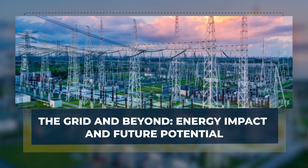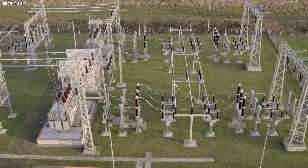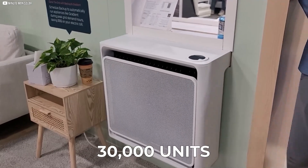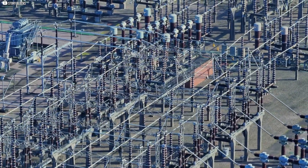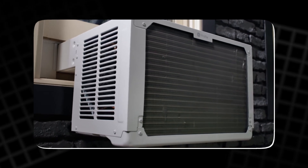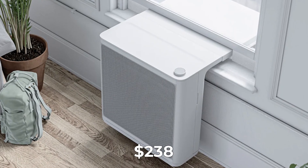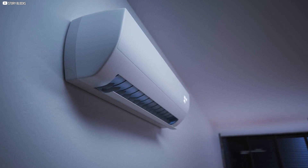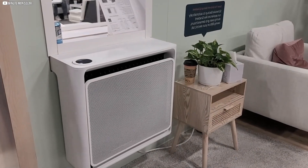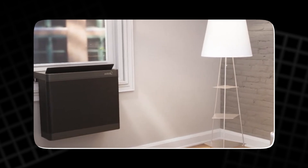The growing use of window heat pumps raises questions about whether the electric grid can handle increased demand. New York City plans to install 30,000 units in public housing, and if other cities follow, electricity use will rise significantly. However, experts believe the grid can accommodate this because heat pumps are far more efficient than older systems. Gradient estimates its units' annual energy cost between $64 and $238 — much lower than typical air conditioners. When scaled across thousands of apartments, these savings add up to major reductions in energy consumption and emissions. As renewable energy grows, powering heat pumps will become even cleaner.